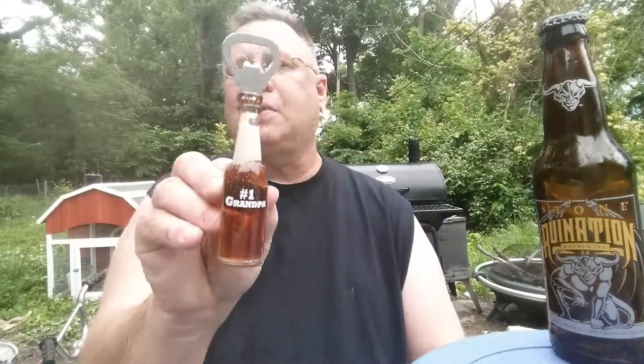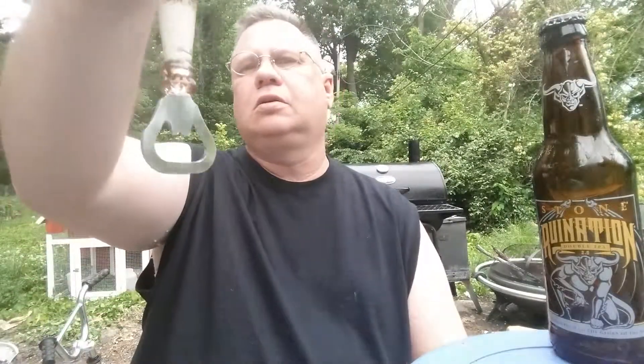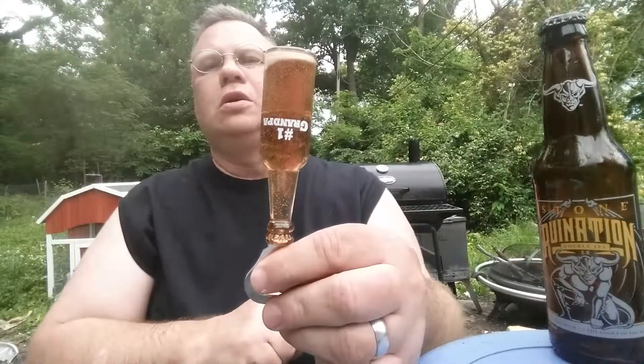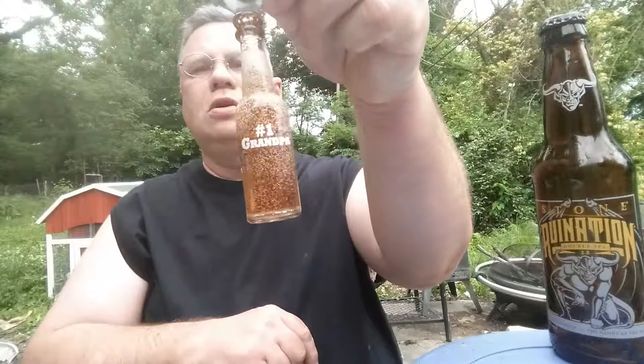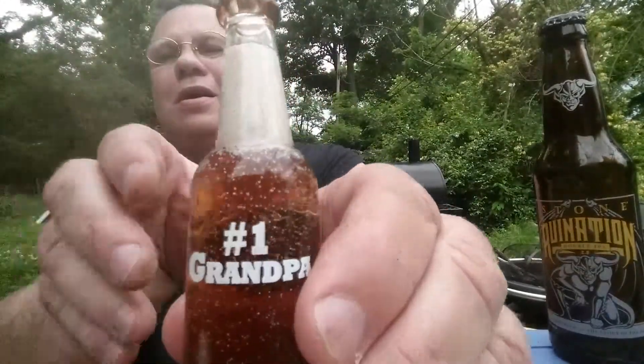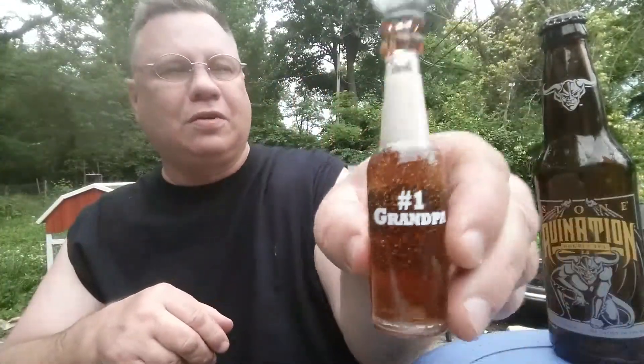My birthday is Sunday, this is Friday, but my grandkids gave me this — it's number one grandpa. See, look at it: the bottle goes upside down, it's got a magnet on the back. It goes upside down — it was fizzy to the top! Darn clever. Anyways, I'm easily amused.